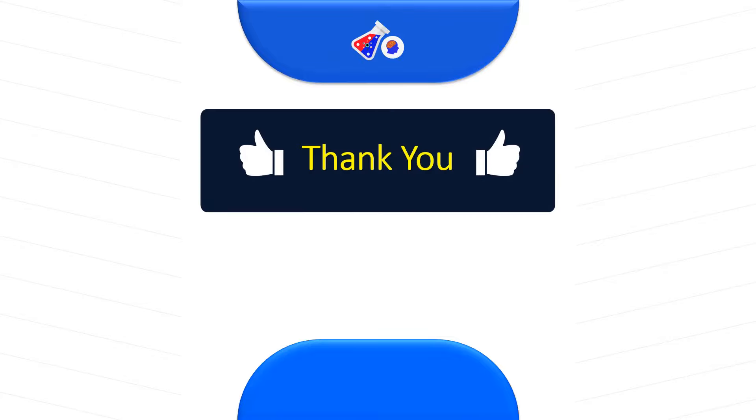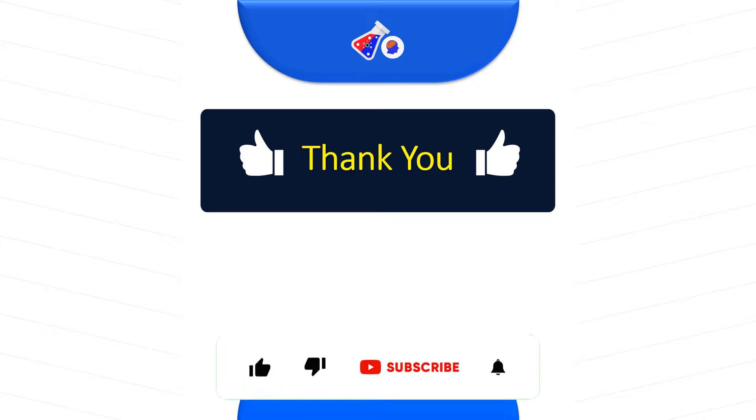Thank you for watching this video. These were all the top quality jobs available in the month of June 2023. Subscribe and stay tuned to this channel so that we can bring you quality content and good jobs to help you climb up your career and get into a good position. Thank you for watching.